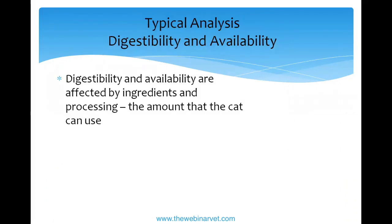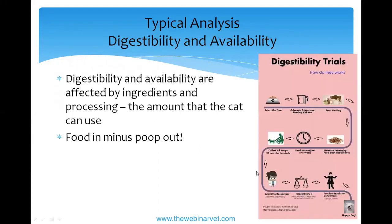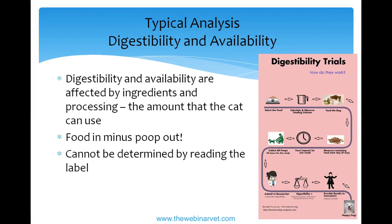Another thing we can't determine from a label is digestibility — the amount of a nutrient the cat can actually use. Essentially it's food in minus waste out, measured for overall digestibility or for specific nutrients like protein or calcium. This cannot be determined by reading a label. Larger companies actually perform digestibility testing and therefore do know the digestibility of their foods.